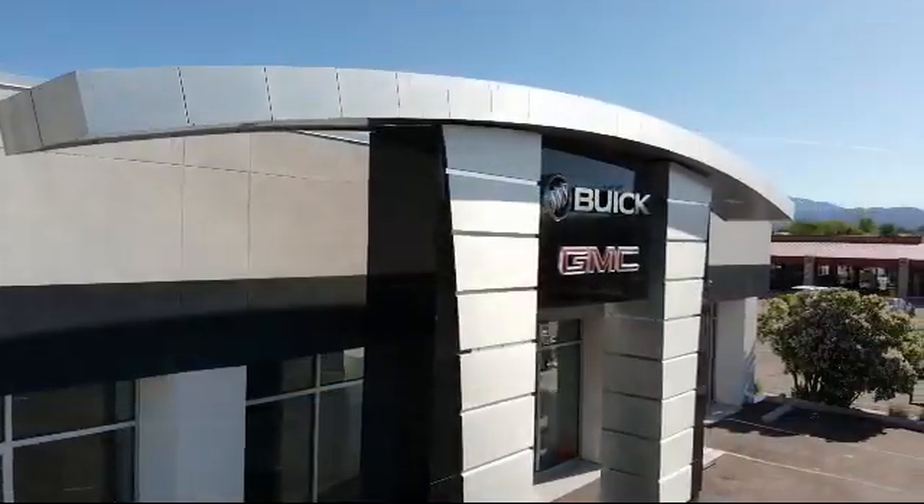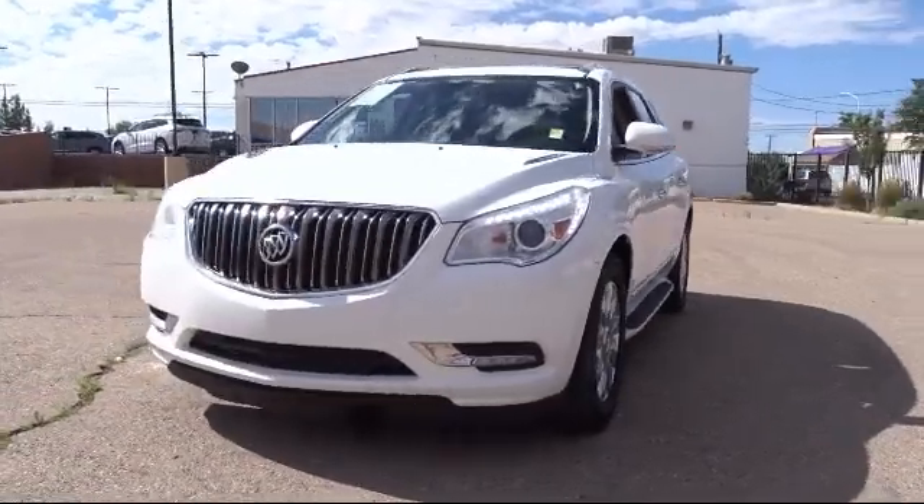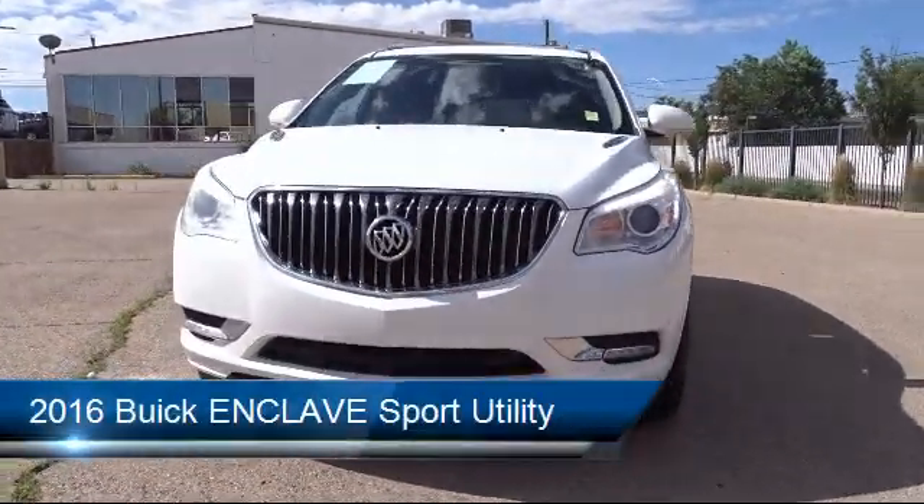Welcome to Octane Buick GMC, and here's a look at another one of our great vehicles from our inventory, and comes equipped with roof rack,